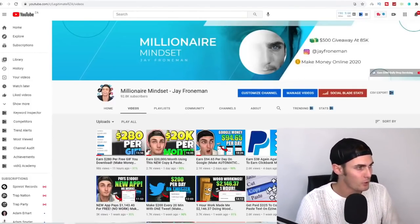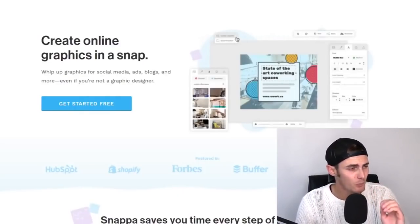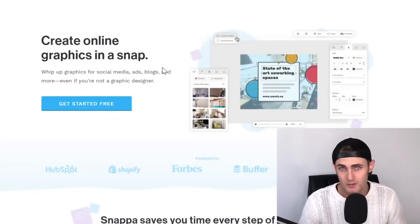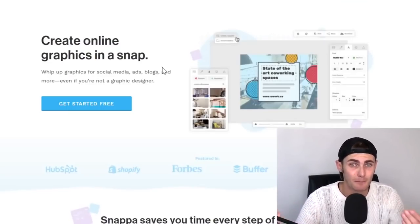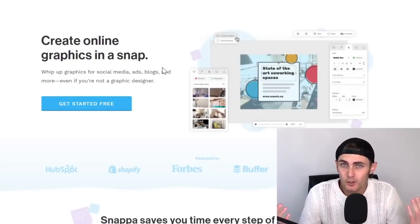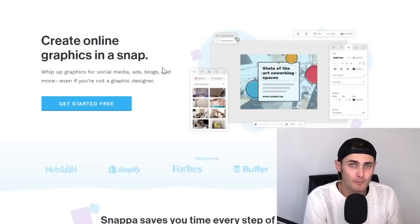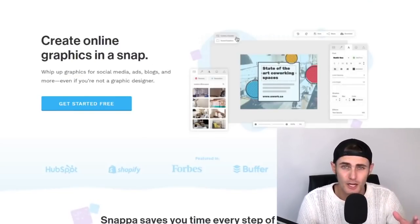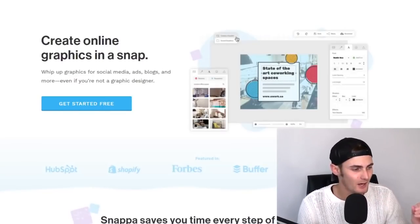Without further ado, we are right here on my PC. The first step is to come over to this website, which I'm going to reveal in just a bit. Make sure to keep watching because it's super important that you follow each and every step. Over here is a tool where you can create online graphics at the click of a button. You can import already done-for-you templates, making the work so much easier — so you don't have to design anything from scratch.